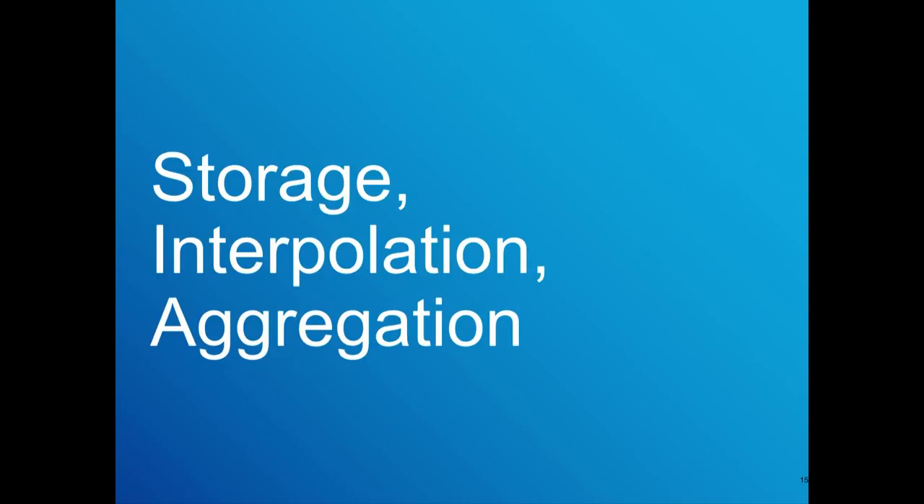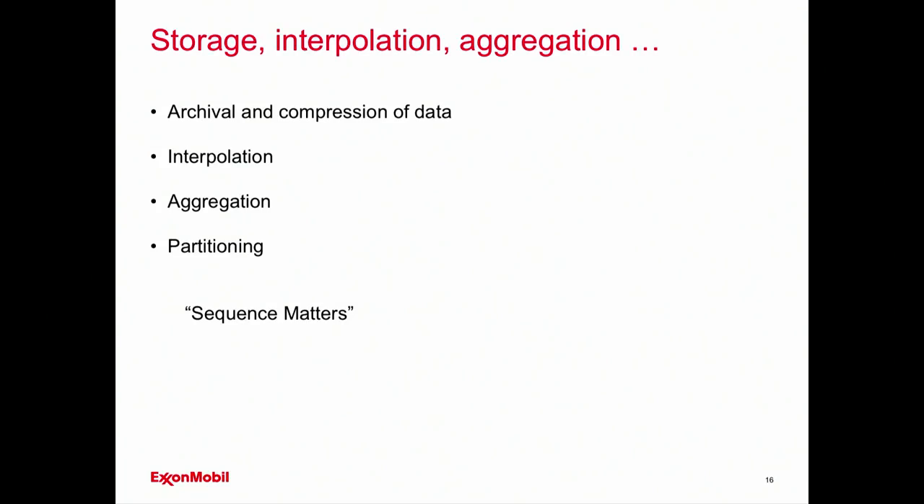That leads into storage, interpolation, and aggregation. There are different places to archive and compress your data to take advantage of your storage. When you bring in raw data it's not cleansed yet, so you do processing on it right away to get it into the same standard. But you can't just throw away your raw data — as a best practice you hold onto it in case you need to reprocess it. For the most part you won't use it over and over, so a recommendation is to compress it after a short period and archive it, then continue working on the already-processed data sets.